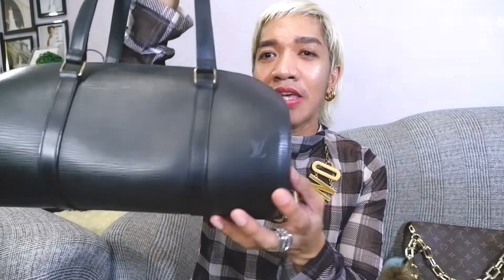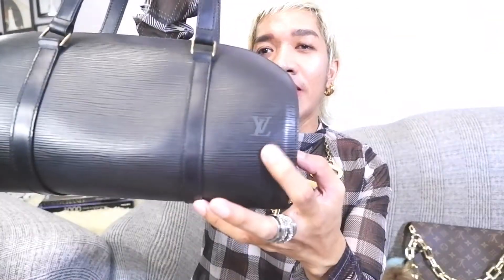I could put everything in here and more — my phone, makeup, Chanel makeup pouch, card holder, even this small bag, an umbrella, a small water bottle, or even an extra shirt. So whenever I have a whole-day event and I want to carry a luxury bag but something that doesn't scream Louis Vuitton, I'd get this one. The LV logo is very tiny, so people wouldn't really know what this bag is unless they're in the know. I'll put a link in the description since these are still available on the pre-loved market.